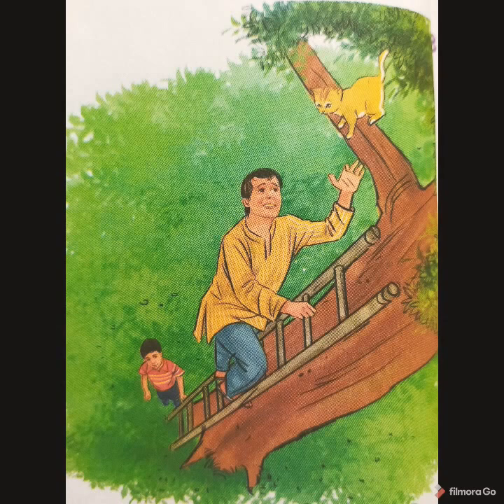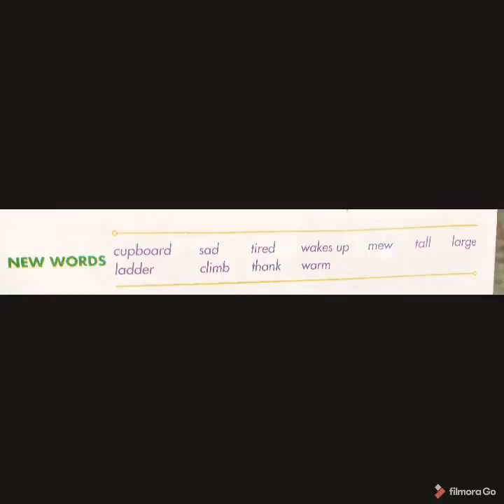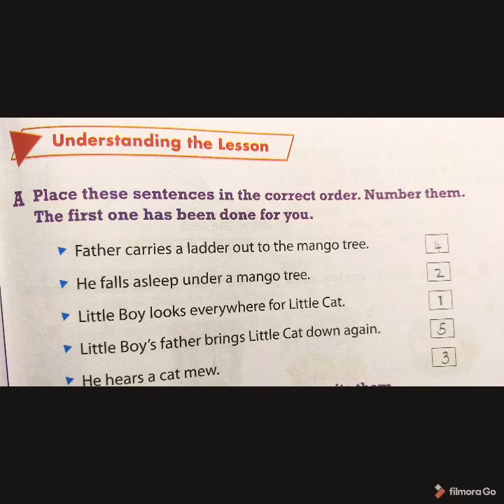This is the explanation of this lesson. Now we have some new words on page number 52, so please go through those words. Coming back for the textbook work on page number 53.